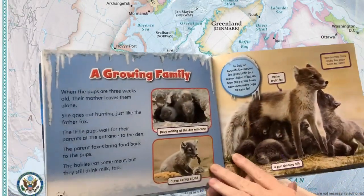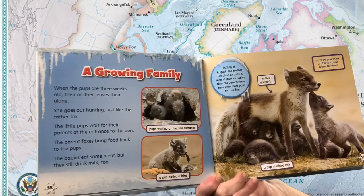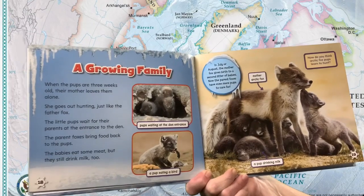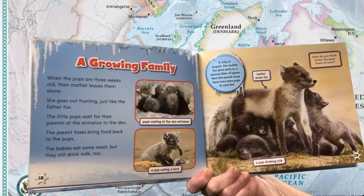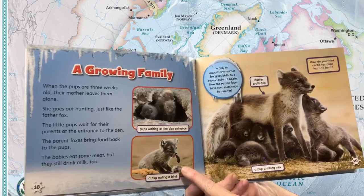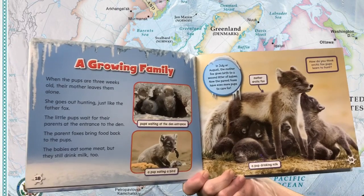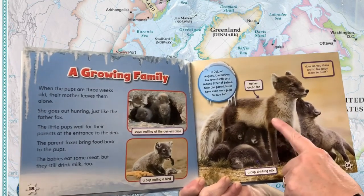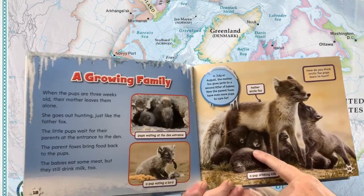A growing family. When the pups are three weeks old, their mother leaves them alone. She goes out hunting just like the father fox. The little pups wait for their parents at the entrance to the den. The parent foxes bring food back to the pups. The babies eat some meat, but they still drink milk too. Pups waiting at the den entrance. A pup eating a bird. In July or August, the mother fox gives birth to a second litter of pups. Now the parent foxes have even more pups to care for. Mother arctic fox. How do you think arctic fox pups learn to hunt? A pup drinking milk.